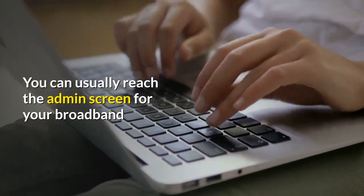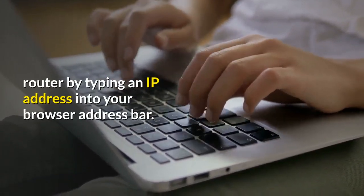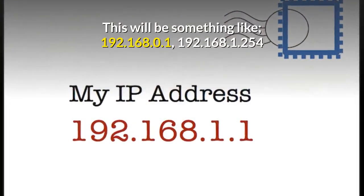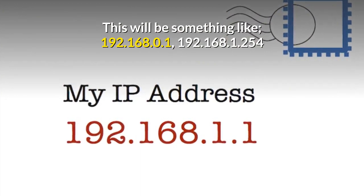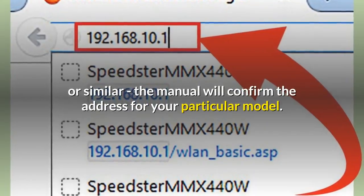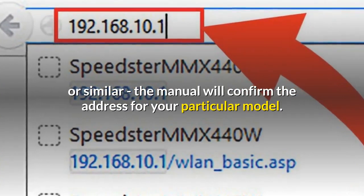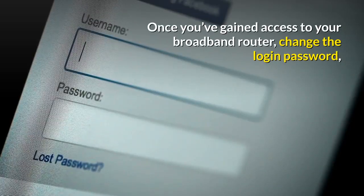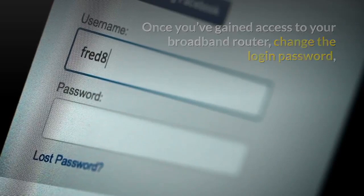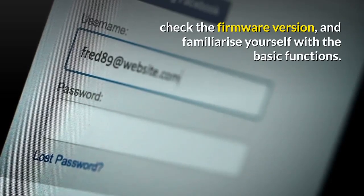You can usually reach the admin screen for your broadband router by typing an IP address into your browser address bar. This will be something like 192.168.0.1 or 192.168.1.254 or similar — the manual will confirm the address for your particular model. Once you've gained access to your broadband router, change the login password, check the firmware version and familiarise yourself with the basic functions.